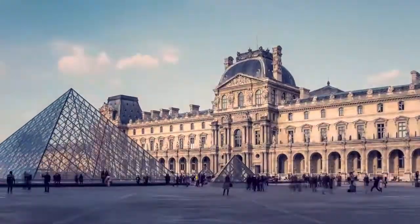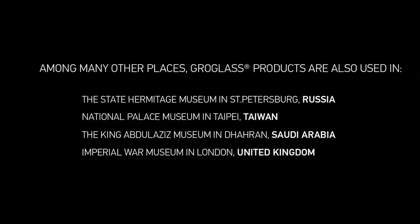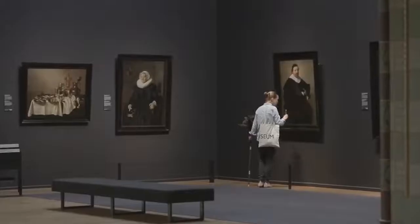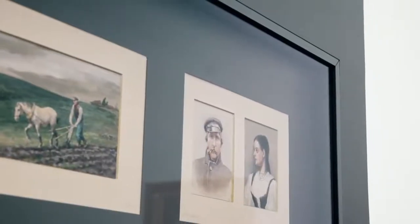Next time you visit the world's best museums, like the Rijksmuseum in Amsterdam, the Louvre in Paris, or the Forbidden City in Beijing, you could share our pride, as our high-tech product from Latvia is protecting those countries' most cherished treasures while making them more visible and beautiful for everyone to enjoy.